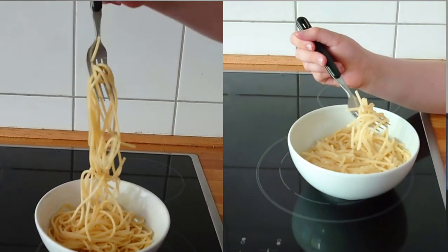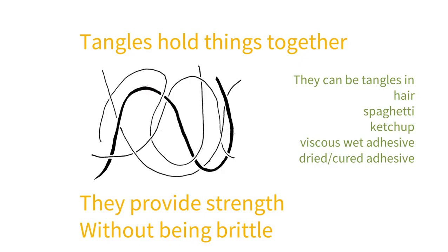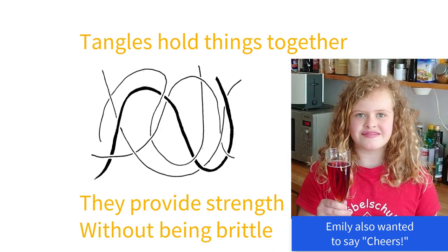Our ketchup was thick and viscous because there were tangles inside it. Tangles are everywhere and are a powerful force of resistance. A good adhesive is one that is nicely tangled. This means that if you try to unstick one part, the other parts get involved, so you spread the load and resist breaking the joint.